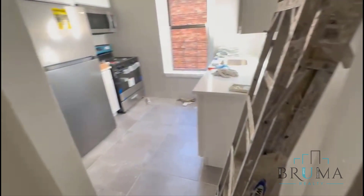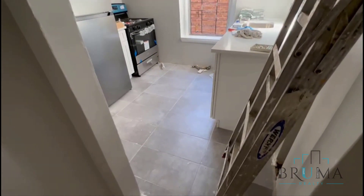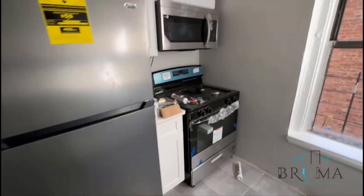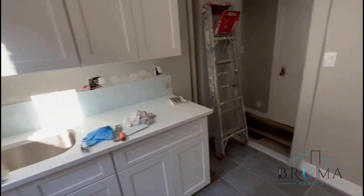This is a three-bedroom apartment on the third floor of a local building. When you enter, you have the kitchen — stainless steel appliances, microwave, gas stove, and brand new cabinets.